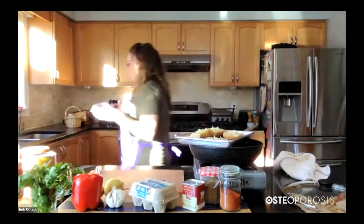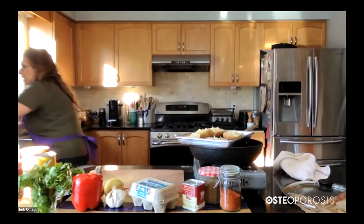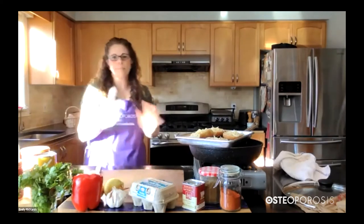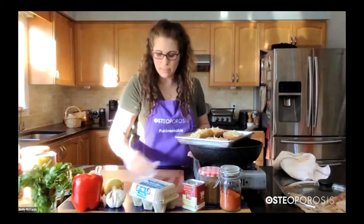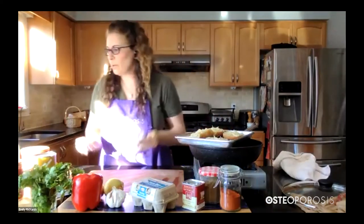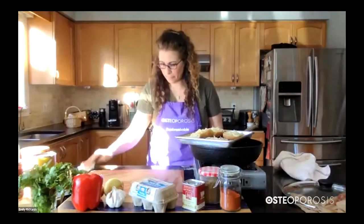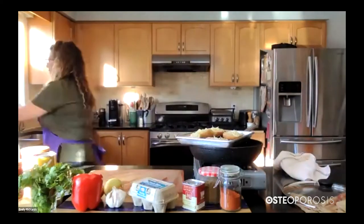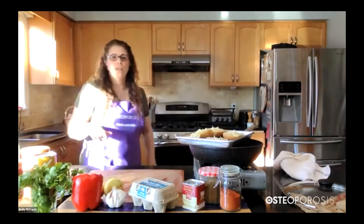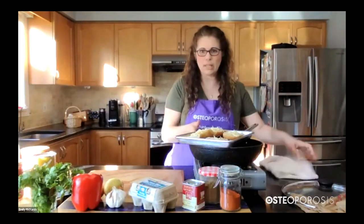Alright, we don't have to pop this in the oven right away — it is ready to go. So if your oven is still heating up, it's prepared and ready to go in. If you were to make this with other cheeses, there's always the benefit of those cheeses in your diet because of the calcium in them. I'm just going to set this aside.